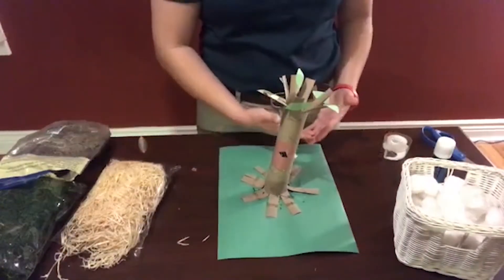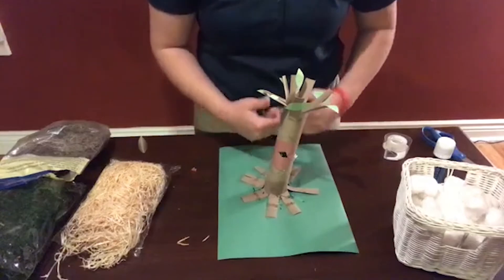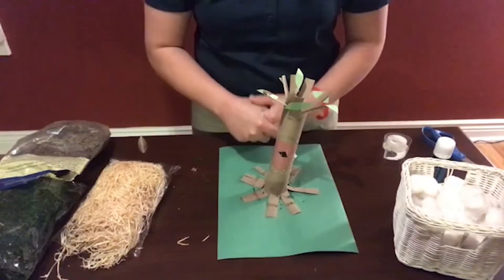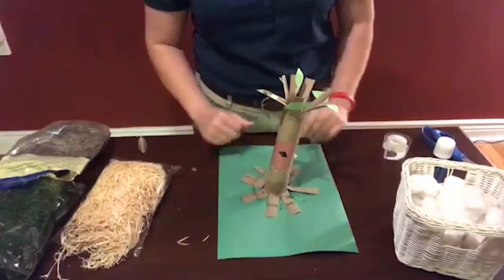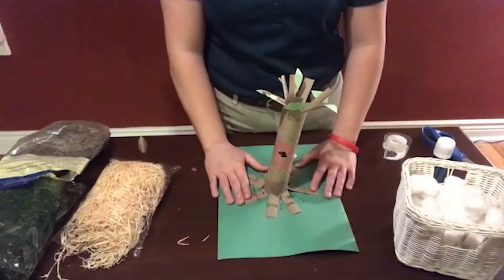You guys could create a woodpecker's nest or a hornbill's nest, because now we know there are different types of cavity nesters. If you wanted to, you guys could also add different art to the bottom and create whatever habitat you want around your tree — it is up to you.